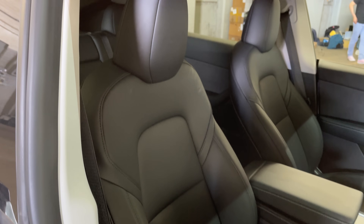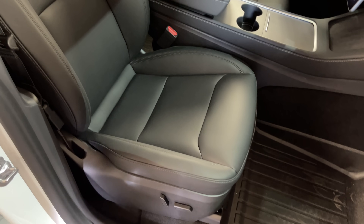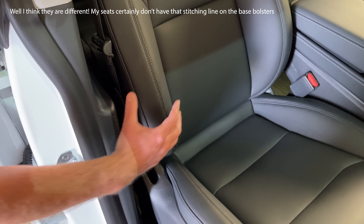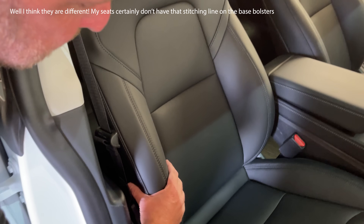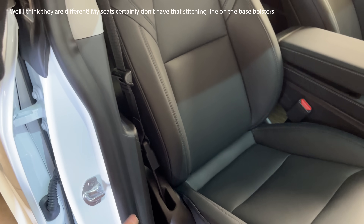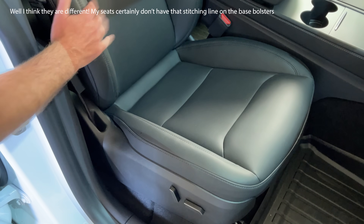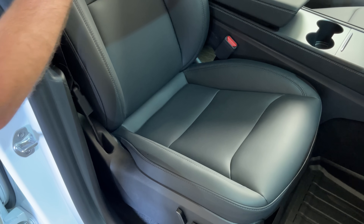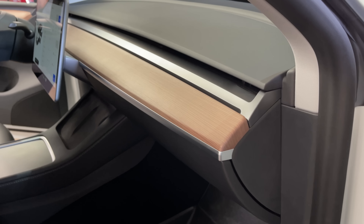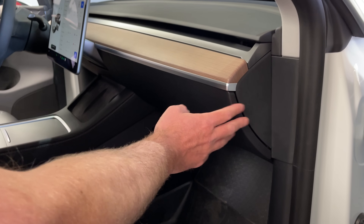The front seats are different. There is more support and bolstering in these front seats - they don't look obviously different but this bolster here is bigger and more supportive for cornering, and I think here a little bit as well. So the seats have changed and these seats are made in Berlin as well. One little thing - we think the glove box opens a little bit more gently than on the Shanghai car.